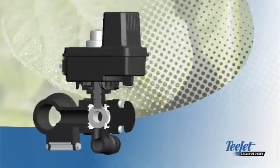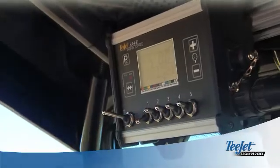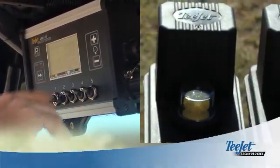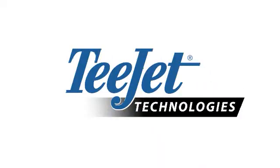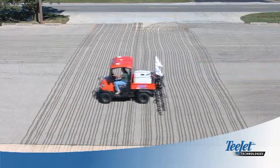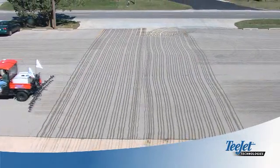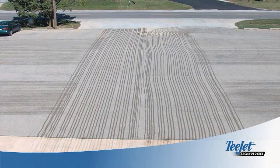Flow back valves eliminate the problem by reducing boom pressure immediately. This technology provides fast shut-off of individual boom sections or the entire boom. Flow back valves allow you to spray to the end of the row while minimizing the overlap that can occur in the end rows. They also reduce the potential for chemical to be wasted in unintended areas.